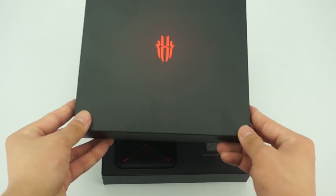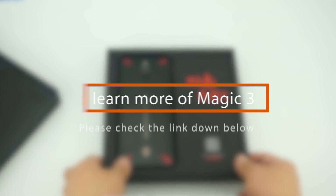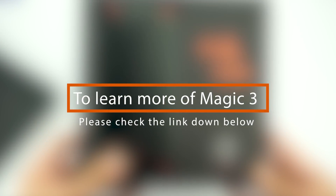For the most updated price, please check the link in the description. Thanks for watching! See you next time!